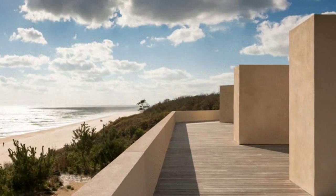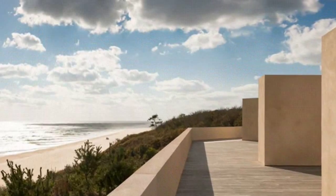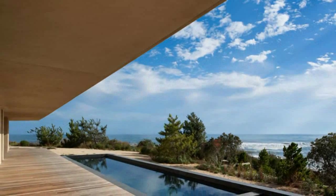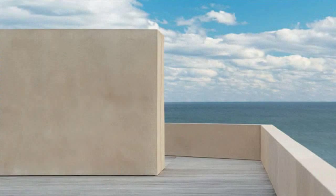This John Pawson-designed house in Long Island exemplifies his recognized minimalist aesthetic. Named the Montauk House, the property faces the Atlantic Ocean, directly lining up with the site's topography, allowing the lower deck to engage naturally with the flow of the landscape of sand dunes.